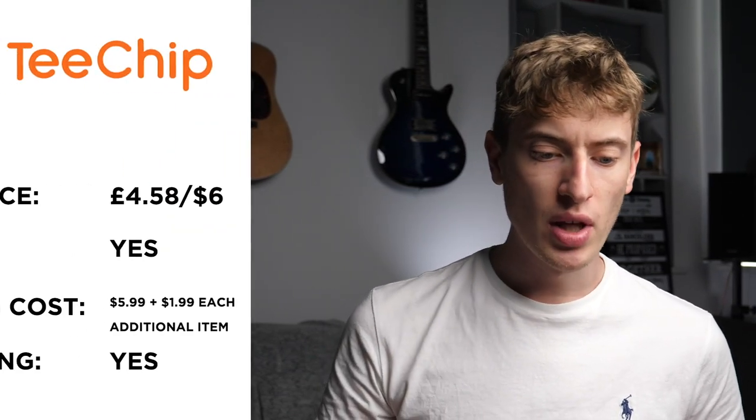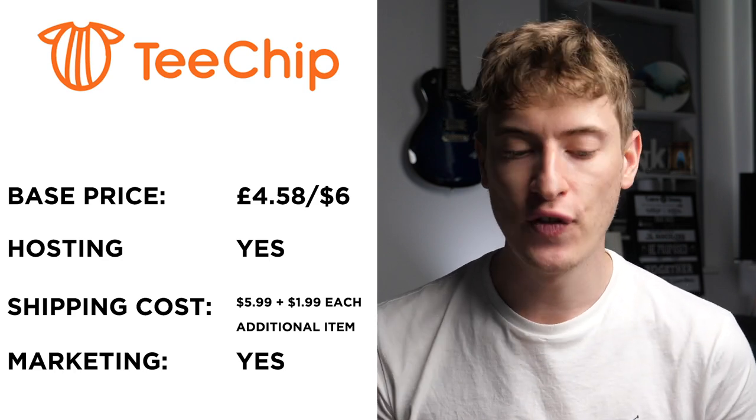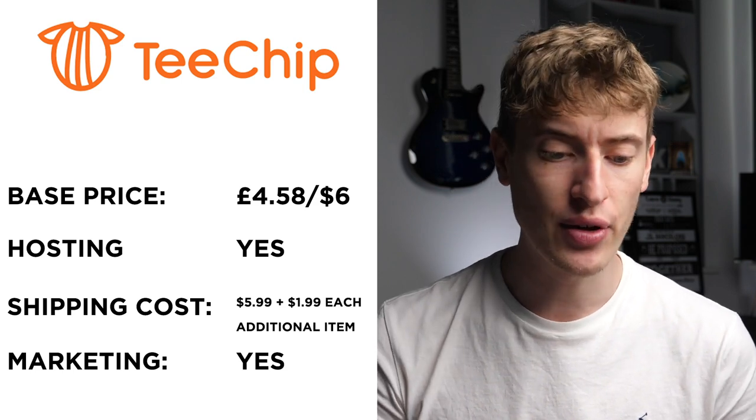I've written it all down so that I could accurately give it to you rather than just memorize it. I've got all of it in front of me. So let's start. T-chip's base price for a T-shirt is £4.58 or around $6. That's really, really good, especially compared to most companies out there.